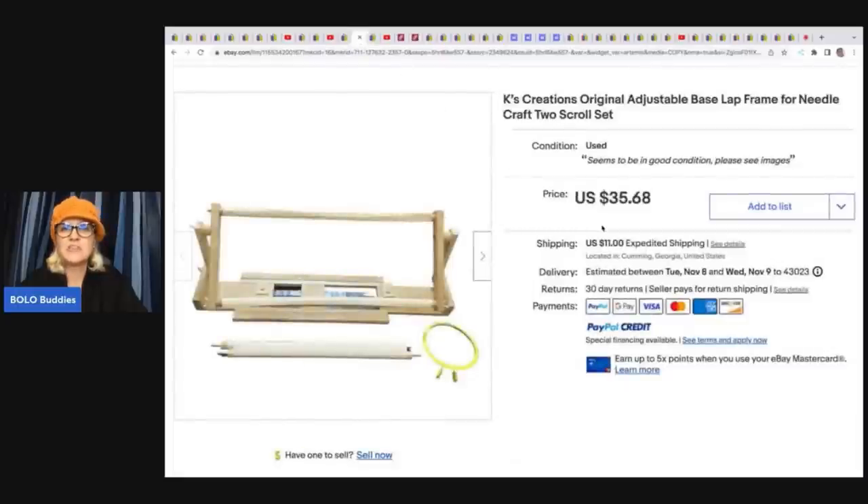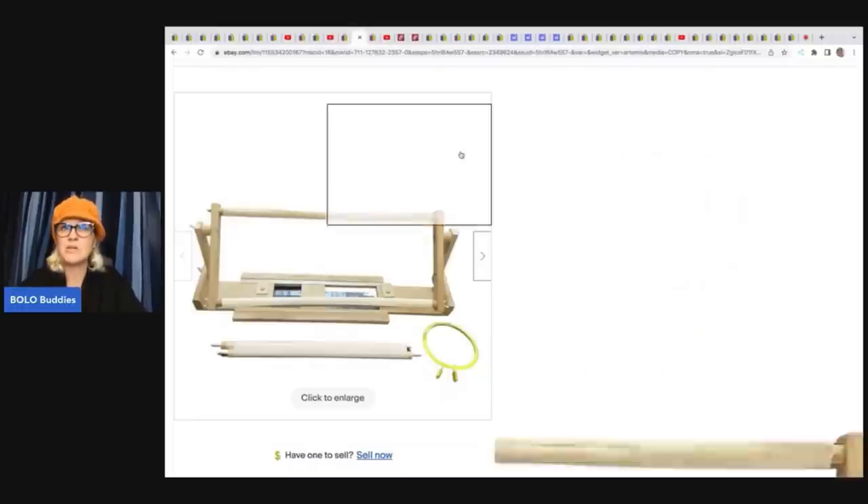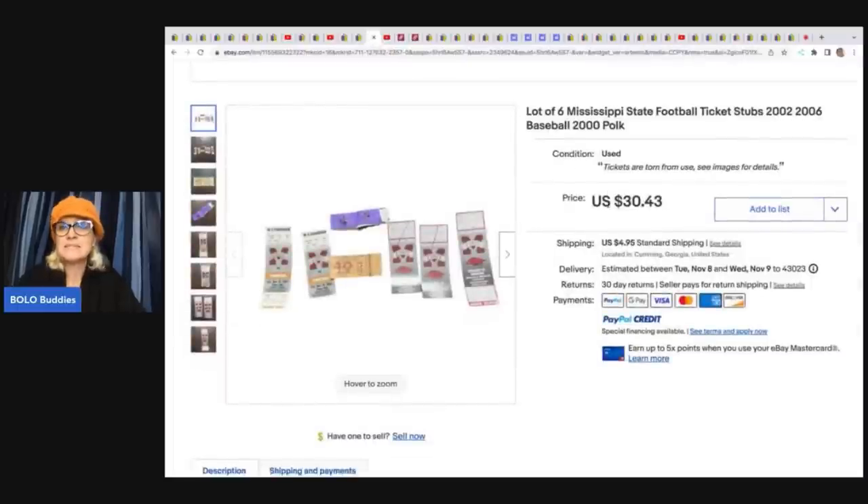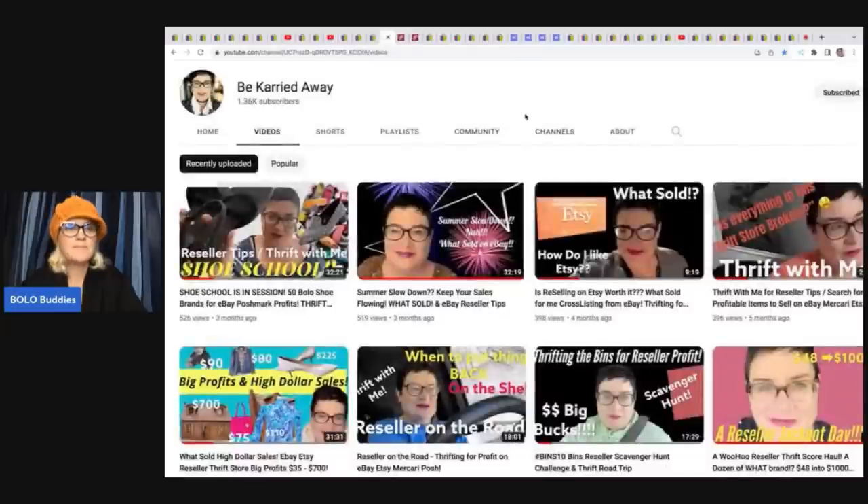She also sold a Creations Original adjustable base lap frame for needlecraft with two scroll sets — came from Goodwill and sold for a best offer of $28 plus shipping. Also, these six Mississippi State football ticket stubs were found in the pocket of a jacket she picked up. They sold the same day for a best offer of $15 plus shipping.